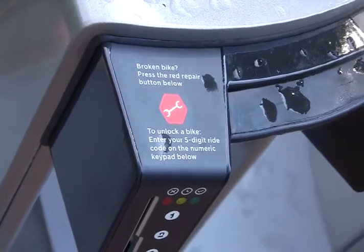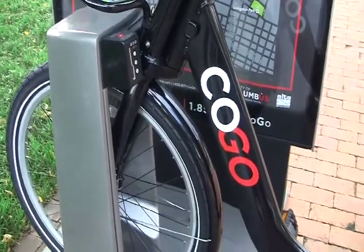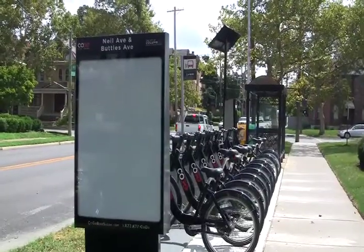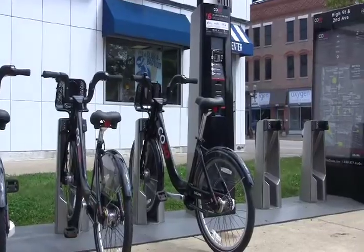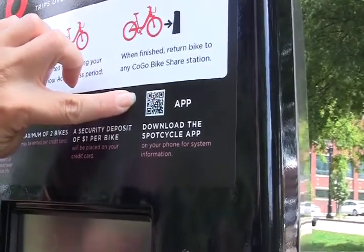Also, there's a dollar security deposit and you can only check out two bikes per credit card, and riders must be at least 16 years old to ride a bike. The kiosks are located all over town and you can download the SpotCycle app to check and see where all the kiosks are.